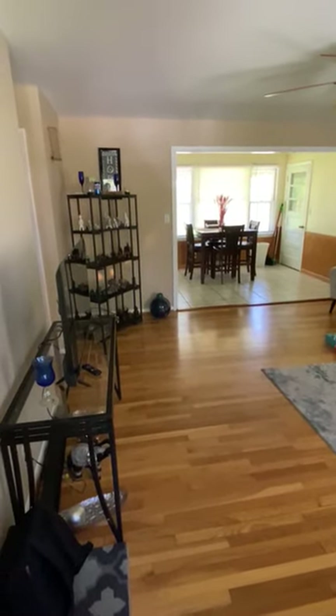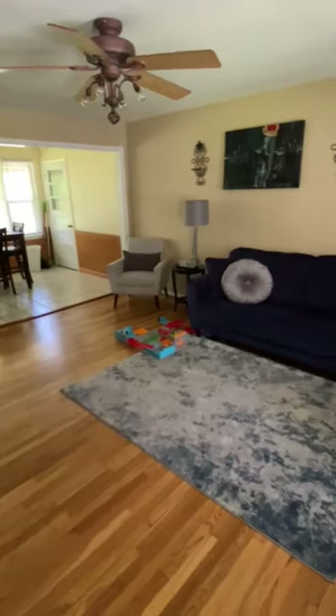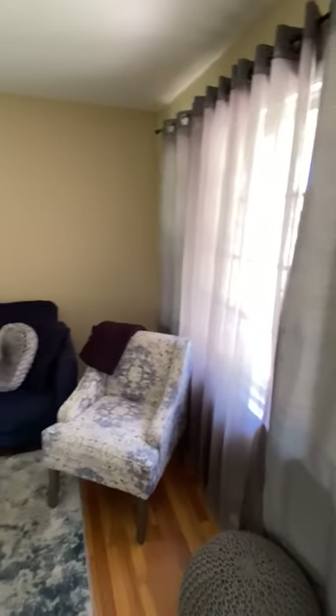This is 713 Breen. Right when you walk in the front door you have your living room. You got a bay window here.